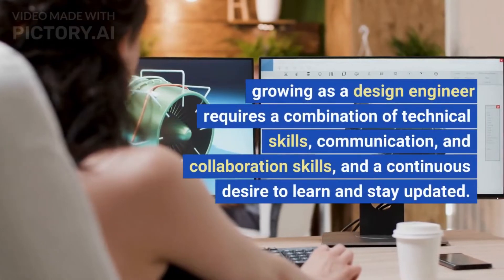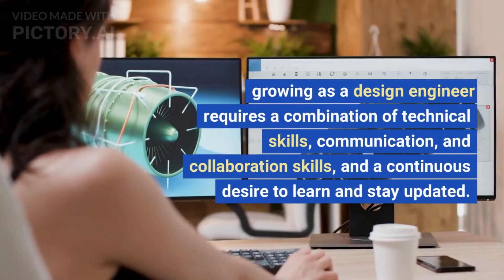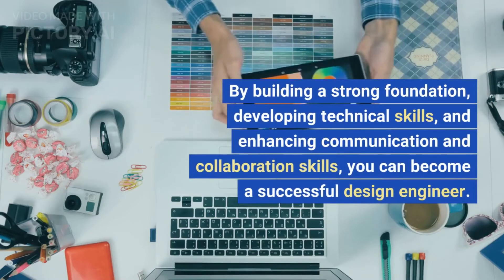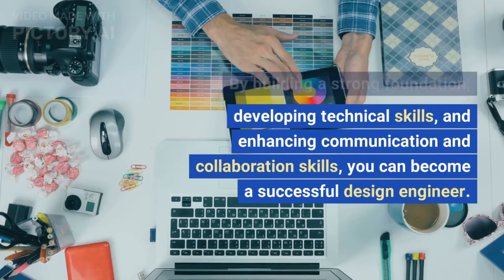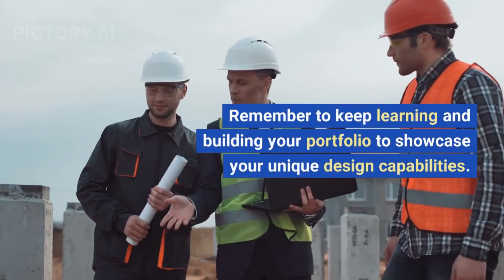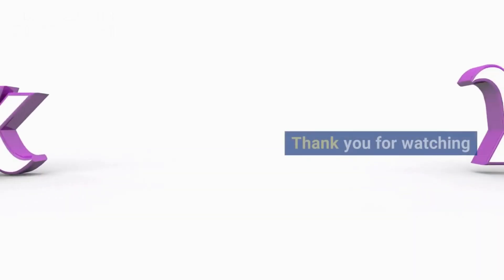Growing as a design engineer requires a combination of technical skills, communication, and collaboration skills, and a continuous desire to learn and stay updated. By building a strong foundation, developing technical skills, and enhancing communication and collaboration skills, you can become a successful design engineer. Remember to keep learning and building your portfolio to showcase your unique design capabilities. Thank you for watching.